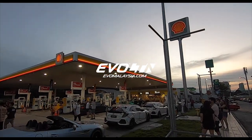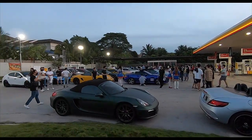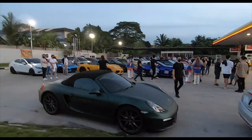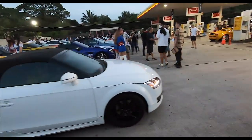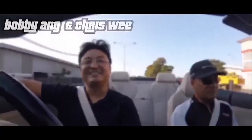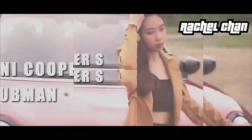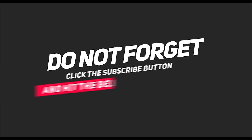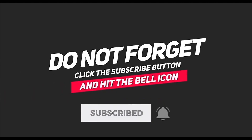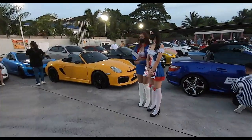Good morning folks from Shell MRR2, also known as the Evo Club Dry Stations. Check it out — we are doing a Drop the Top drive today and there's tons of them here. Some of them will be dropping their tops very soon. Speaking of dropping the tops, yeah, that would be nice to drop the top.